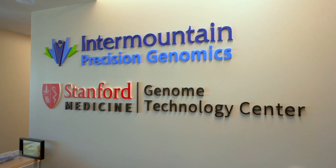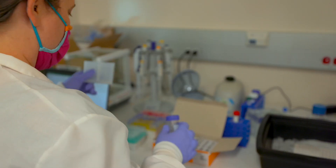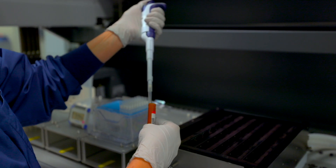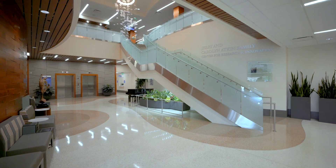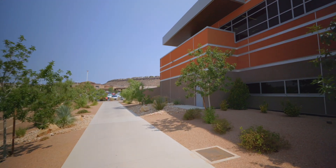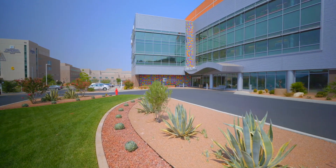Hey everybody, I'm back with another update of what's happening here in southern Utah. Today I'm at Intermountain Cancer Center where I'm going to be interviewing Gary Stone. He's leading the charge with Precision Genomics, a technology that's really helping detect disease and cancer really early on. It's world-changing stuff, super excited that it's here in southern Utah. Can't wait to show you what they're doing, so let's get started.